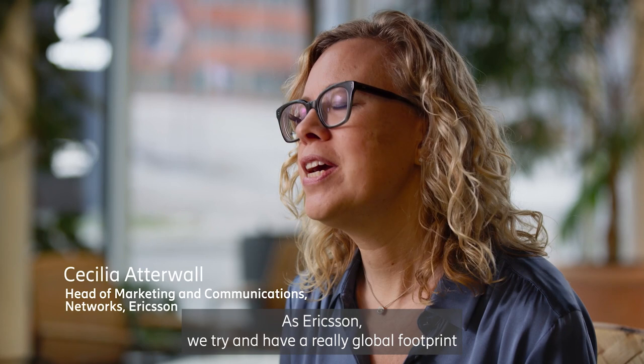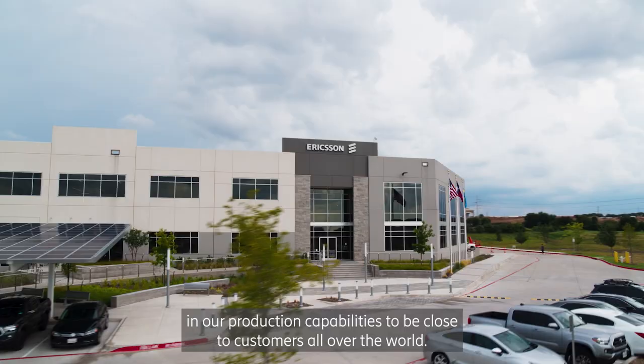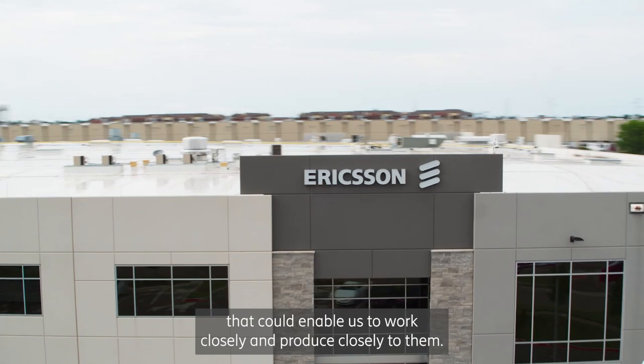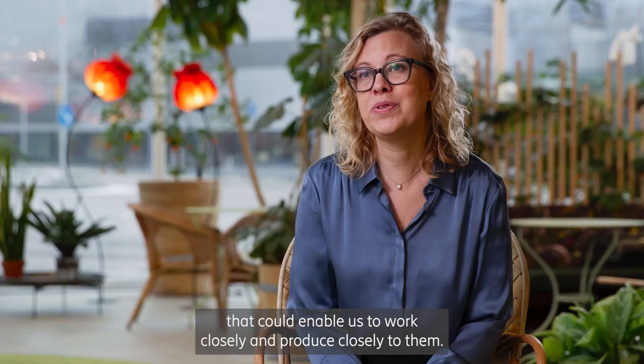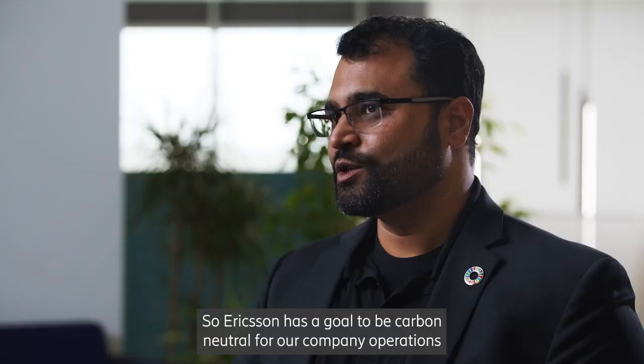At Ericsson we try and have a really global footprint in our production capabilities to be close to customers all over the world. We wanted to have a factory that could enable us to work closely and produce closely to them. But it was also an opportunity to try and build a new kind of factory.